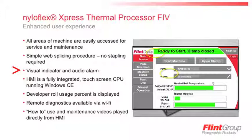The machine has a fully integrated PC CPU running Windows CE as its human machine interface, or HMI. This gives us the capability to put nice features in the machine for the user. For instance, the developer roll percentage is displayed so you're never at risk of running out of developer roll material. Remote diagnostics are available via Wi-Fi, so no physical line to the machine is required. We've also used the CPU to create how-to maintenance and use videos, so someone could walk up to the machine having never seen it before, go to the help screen, watch the videos, and confidently make plates.